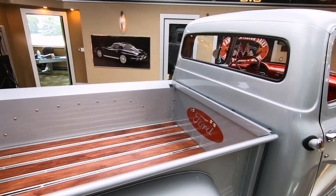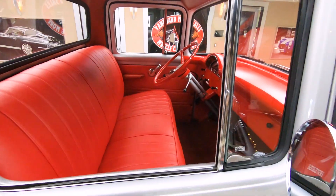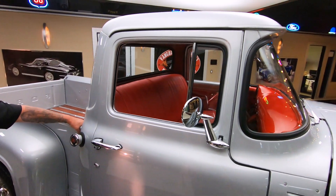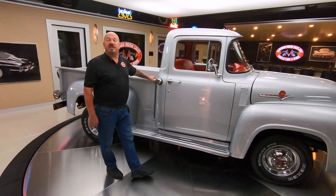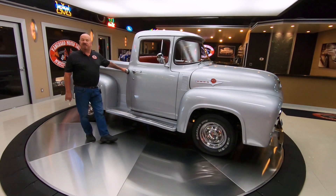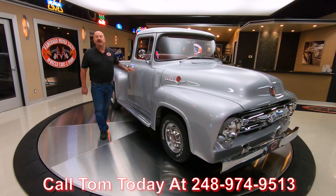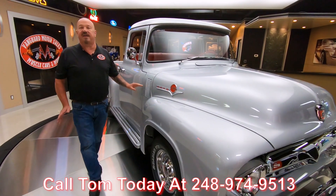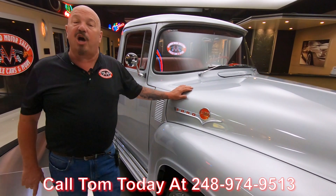The paint work and body work on this truck is just second to none. We own this truck — we did our homework before we bought it, and the first thing that happens to every vehicle here at Vanguard is we put them up on the lift and inspect them, so we can answer all your questions when you call Tom at 248-974-9513. He answers his phone seven days a week, practically 24 hours a day, so pick up the phone and call him right now.